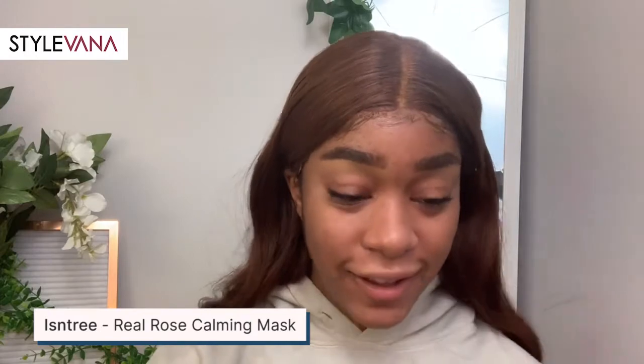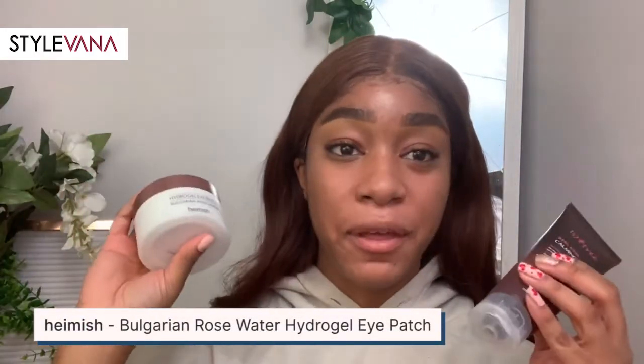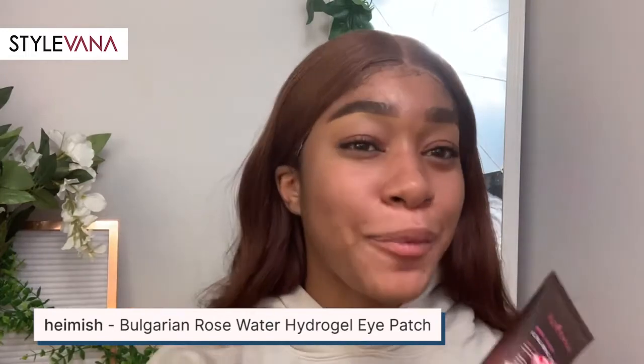They're all pink and red so I love that. If I had planned this ahead — and I did not — I would probably have used the mask last night. Also the rose water patches, I like both of them. The only thing is if you don't like rose scented stuff, I don't think you would like these because they have that really artificial rose smell.